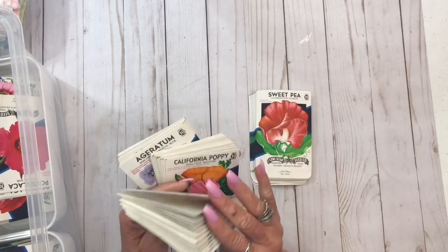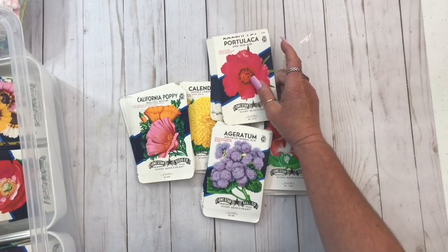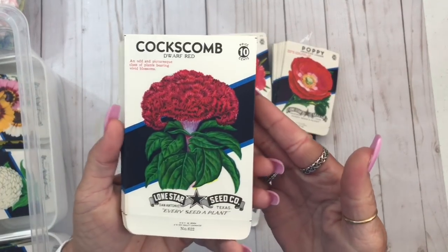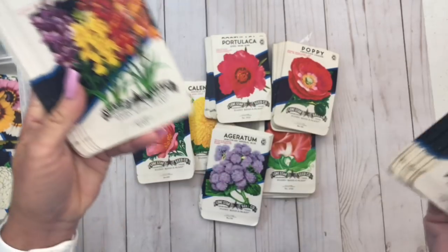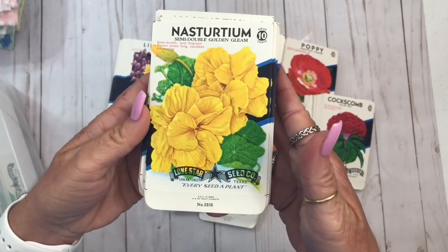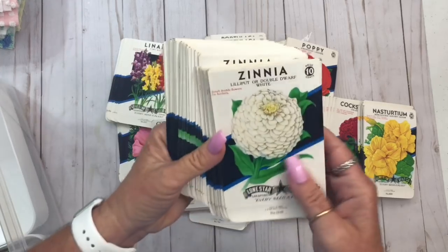So I have sweet pea, California poppy, portulaca. Here are two of the new ones. They're all from the 1950s — some may be from the 60s but I'm almost positive all of them are from the 50s. There's nasturtium as a new one, sweet pea, and zinnia. I want to thank everyone who ordered — I really appreciate it — and everyone who shared my shop.